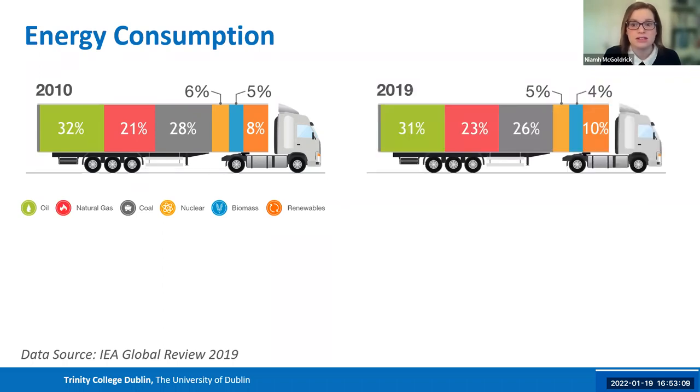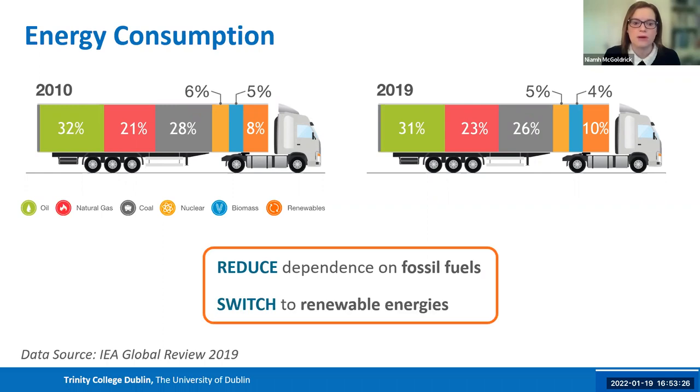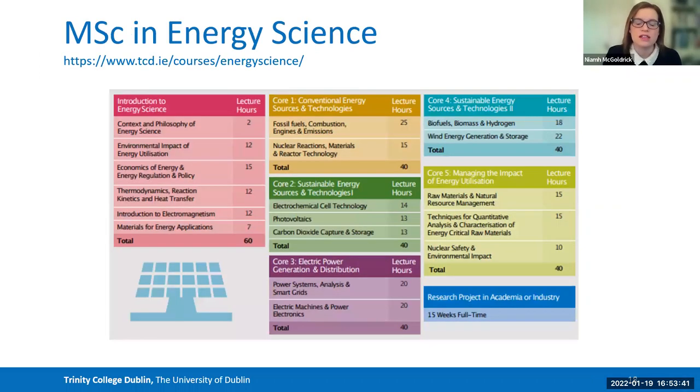In 2019 — just two and a half years ago — the picture really hadn't changed, which is really disappointing. Despite all the targets we set ourselves internationally, we clearly need to do a lot more to reduce our dependency on fossil fuels and figure out how we can switch to more renewable energies. We've responded by saying we also need to be doing more to work in that space.